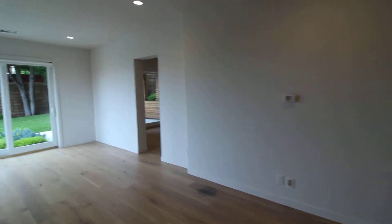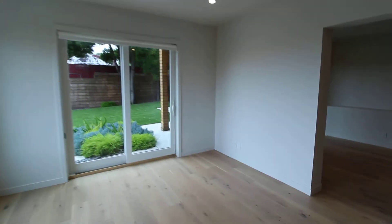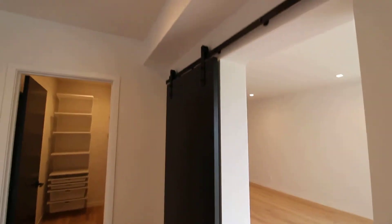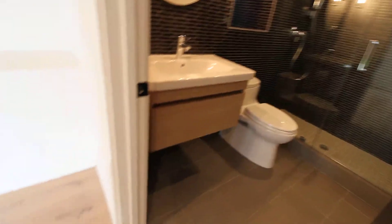Downstairs, we have a family room and two bedrooms and two bathrooms, as well as the garage and access to the yard. This is a really large family room. The first bedroom could also accommodate a king-size bed. You've got a sliding barn door, a large walk-in closet, an en-suite bathroom with another shower, and gorgeous finishes.